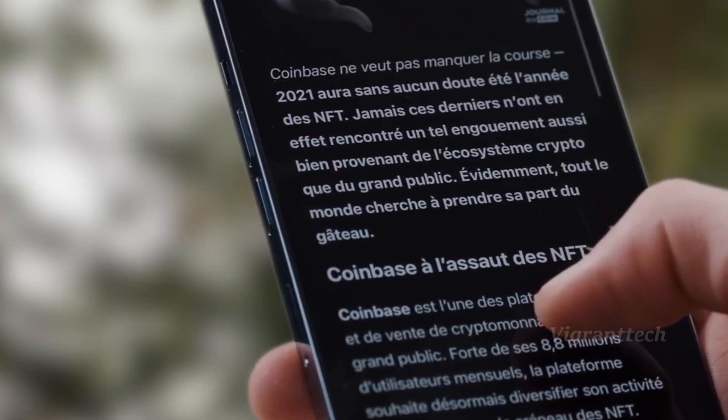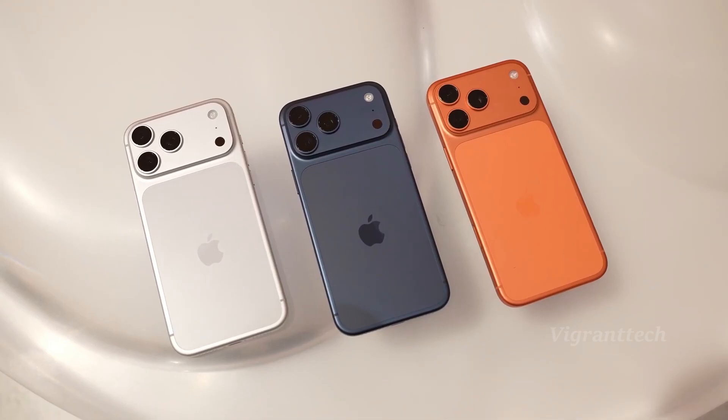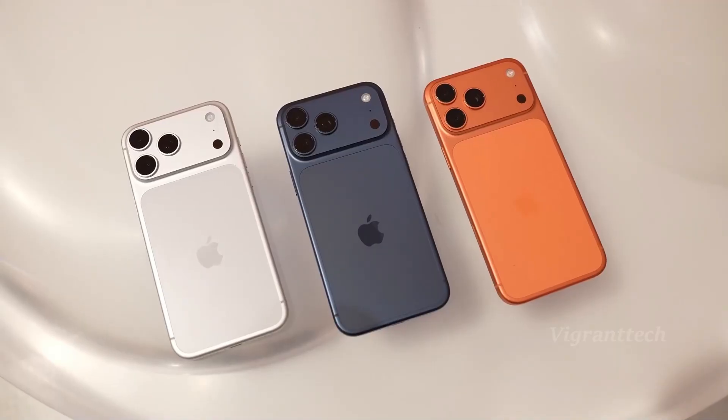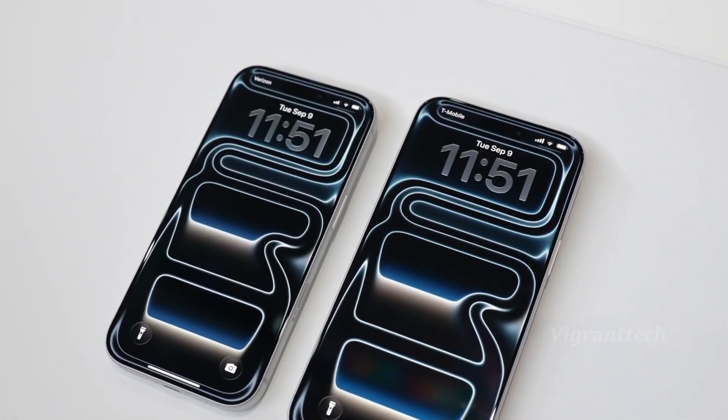If this information is accurate, we are in for possibly the biggest change in the regularity of iPhone releases in the previous decade. While it may appear peculiar at first, this is a step that makes excellent sense in a period of an ever-expanding portfolio.